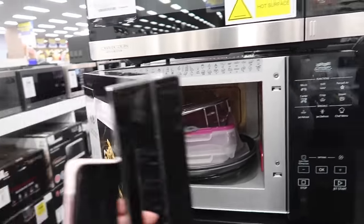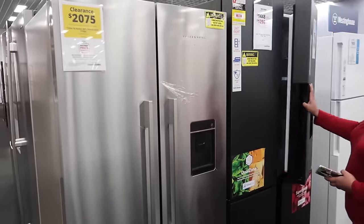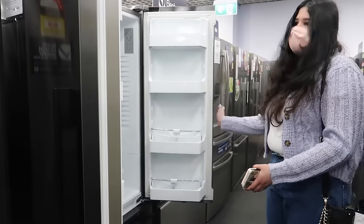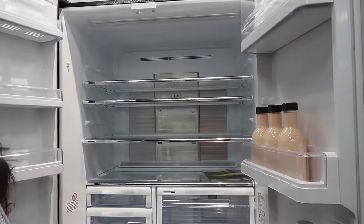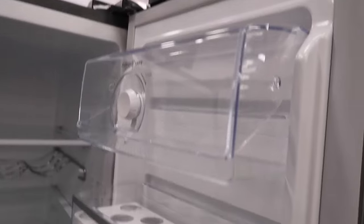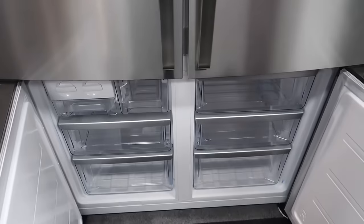We've made it to the fridge section which is the part I'm most excited about. I really want to get a French door fridge, so that's what we're going to look for. Here's an option — it's pretty expensive though. I'm looking at this fridge. It's a French door, so there are sides here. There's a little egg carton and then the vegetable drawer, and the freezer's down here. I like the freezer — there are actually different sections, which I like.